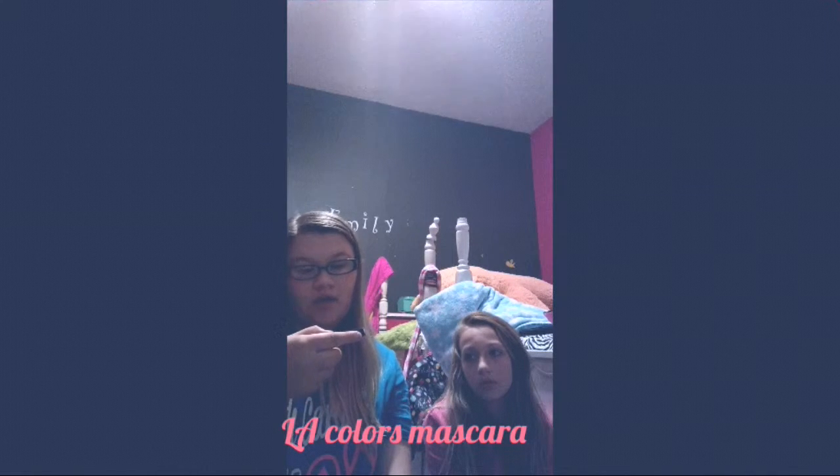Then I got a mascara by LA Colors. It's so tiny, but it works really good. That's what I've been asked — if it works good — yeah, it does. I already tried all of it in that video. You've got to check out a video I just posted. It's called something like 'First Impression Makeup from Dollar Tree.'